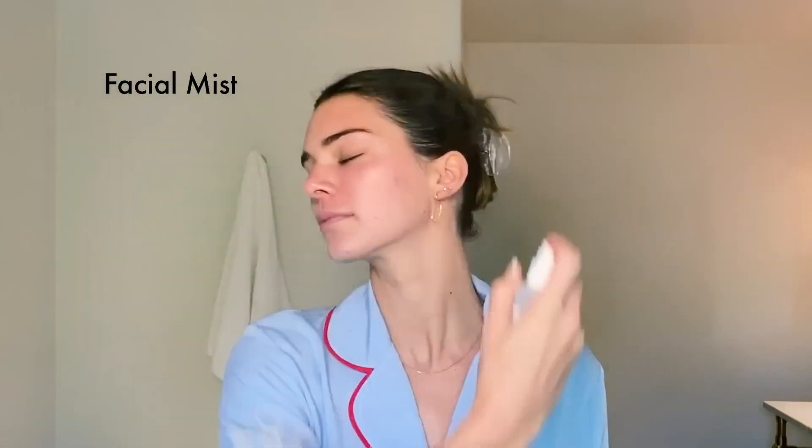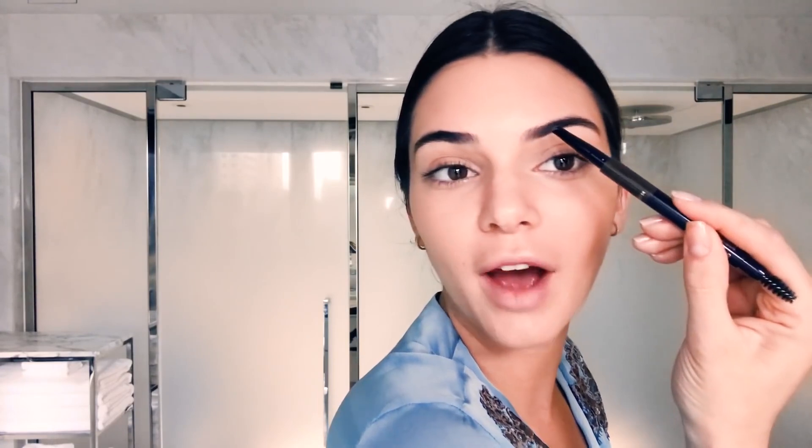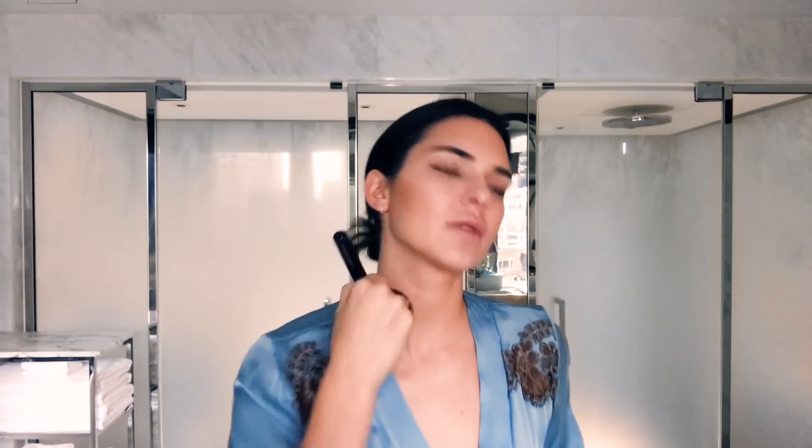Meanwhile, Kendall keeps it simple with double cleansing to ensure all makeup is removed. She then uses Estée Lauder's Nightwear Plus Antioxidant Night Detox Cream and a lip moisturizer. But the main focus of Kendall's routine is reducing stress levels. Kendall knows well that stress can have a huge impact on your skin, especially if you're prone to acne, so she takes the time to wind down and reduce anxiety to keep her skin looking its best.